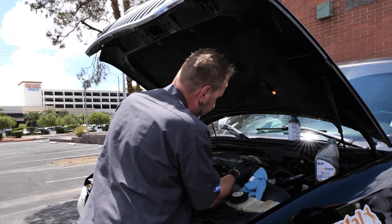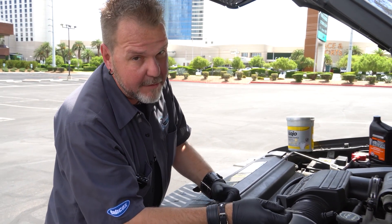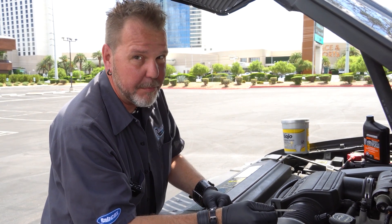What would cause your oil to disappear? You could have a leak, or you could have a problem with burning it. If you're not sure, ask your local shop — they'll help you out.